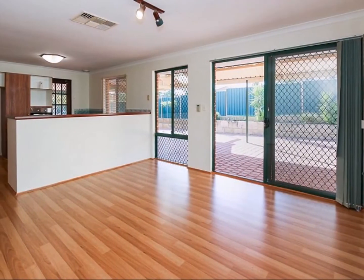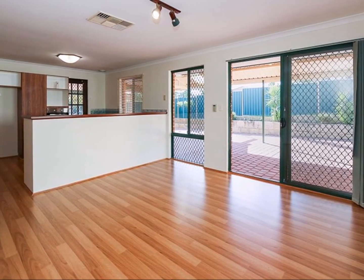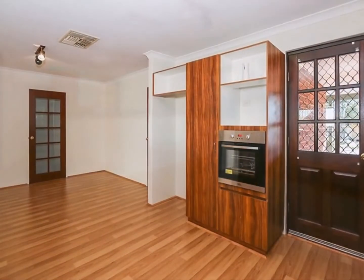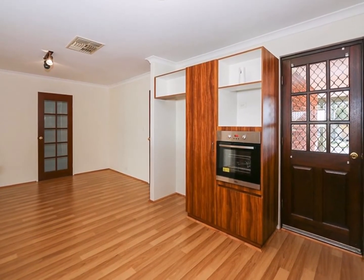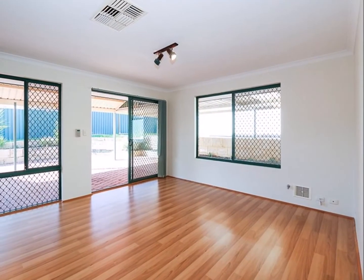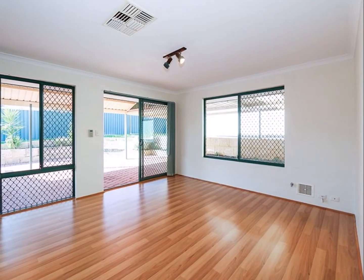The kitchen is the heart of the home and you'll love this one with its long bench, breakfast bar and lots of space. The meals and family area are alongside the kitchen and again, space is the key here.